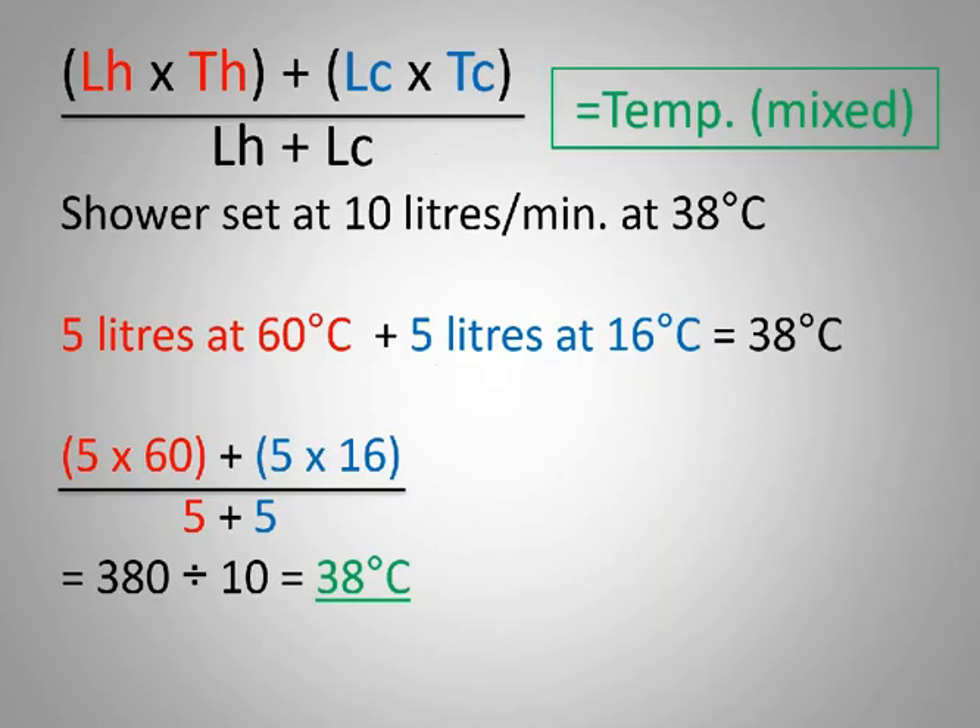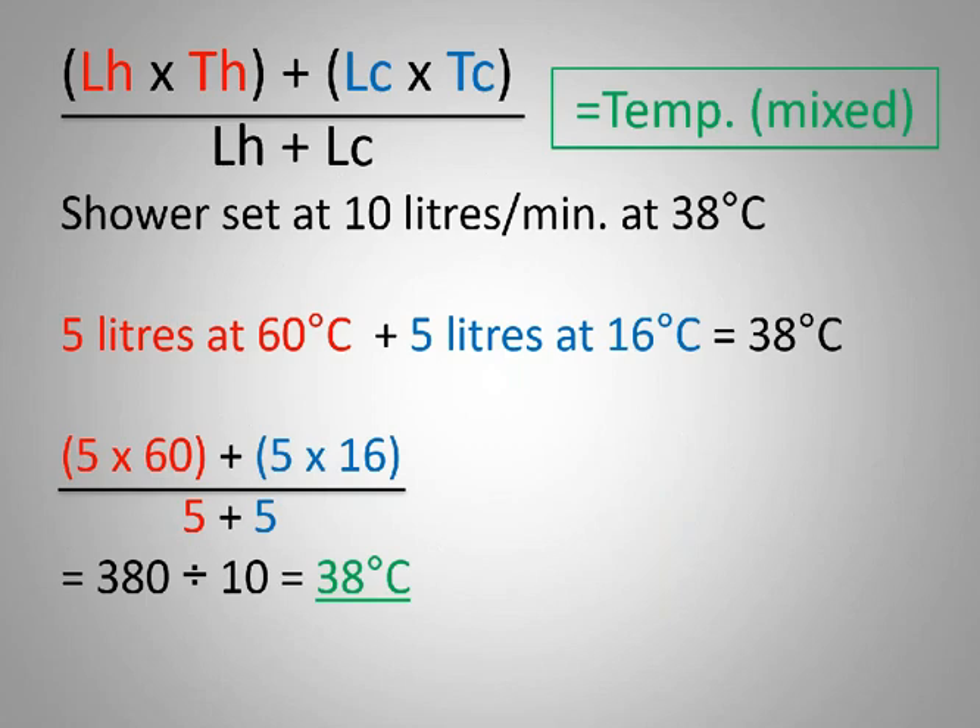This requires that the layout and pipe sizes shall be correctly calculated in terms of 10252 Part 1. The formula is available in 10252 Part 1 — it's very simple: you take the litres of hot times the temperature of the hot, add the cold, and divide by the volume to get your temperature mix. If you have 10 litres per minute at 38 degrees, with five litres at 60 and five at 16, the math works out to give you your 38 degrees.